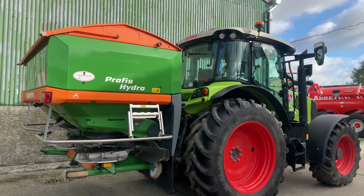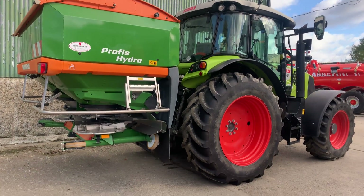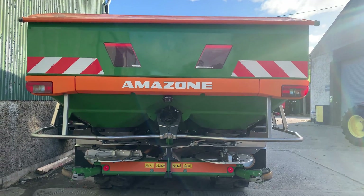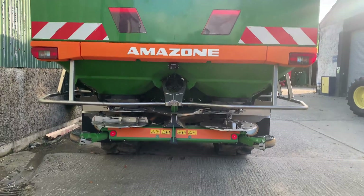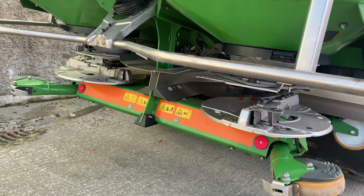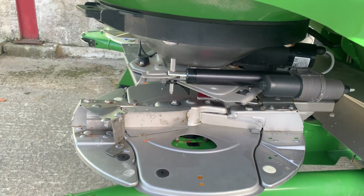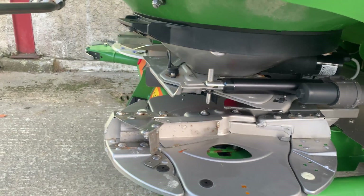The spreader can go from 15 to 24 meters without changing the disc, all controlled from the cab. Their tillage operations now use 21-meter tram lines, but previously they were at 15 meters, and for grassland they can switch widths without changing anything on the machine itself.